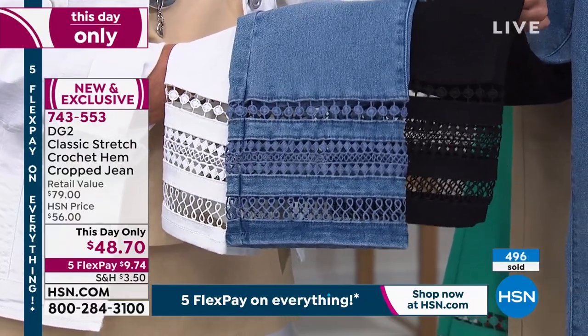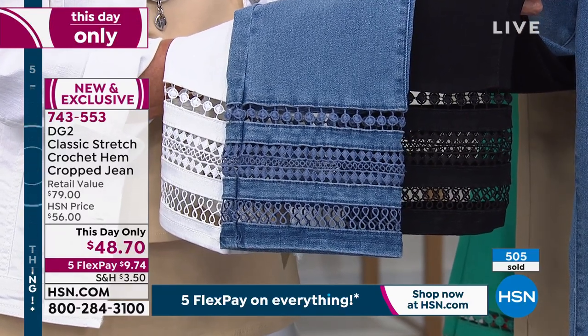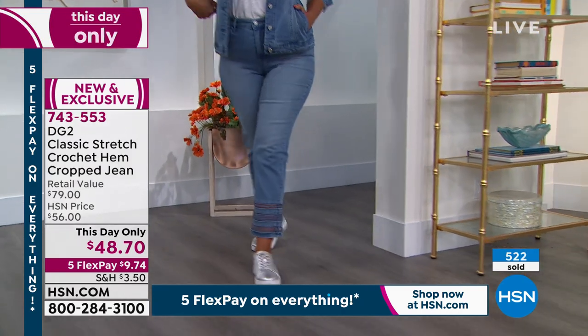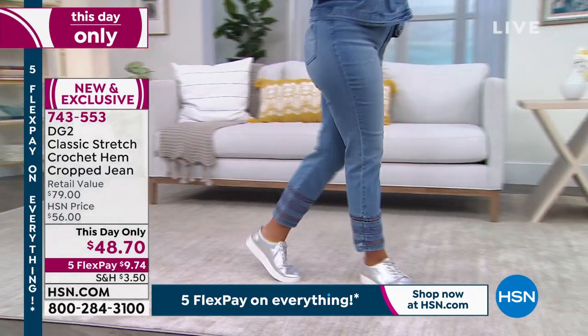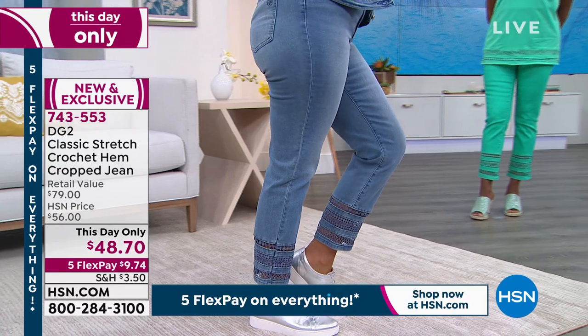These are just gorgeous. I love that it's cropped but only slightly, and that it's a straight leg — not a wide leg. So it's not sloppy, but it's relaxed. I have to be honest — I flipped out when I saw them. When I heard they were doing crochet, I didn't know what to expect. But I love the hem.